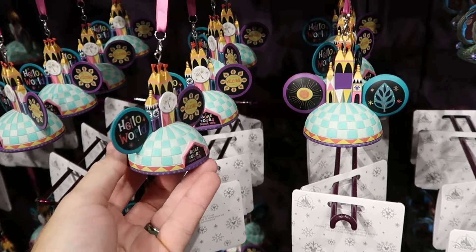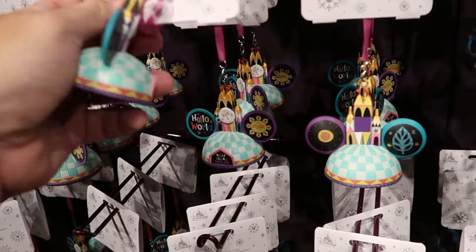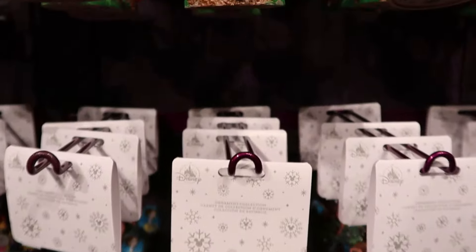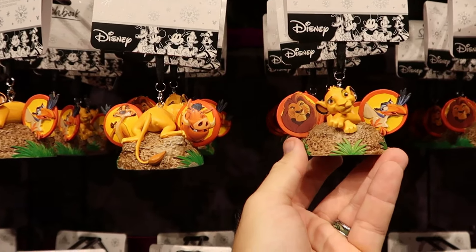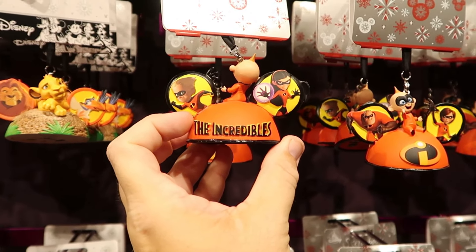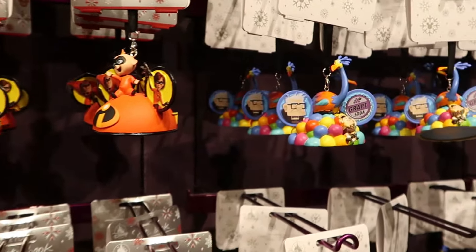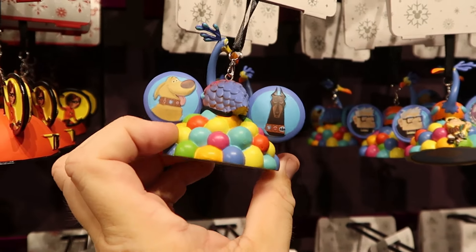Let's check out some of the different Mickey ear Christmas ornaments. This one is It's a Small World — it says 'Hello World, Welcome' and 'Daily Boat Tours' — for $27. There's also one from the Lion King with Simba, Zazu, Timon, and Pumbaa. Right over here they have the Incredibles — with Mr. and Mrs. Incredible — and one of my favorites from the movie Up with the grape soda tab, Kevin, and Doug on the back side.